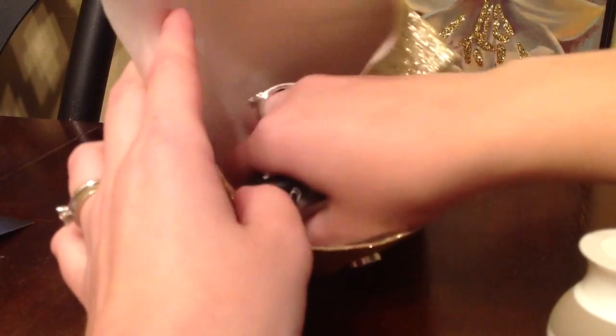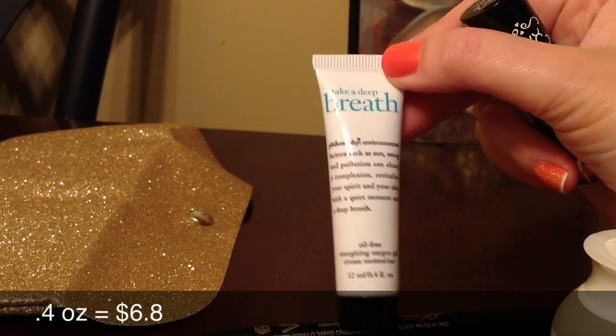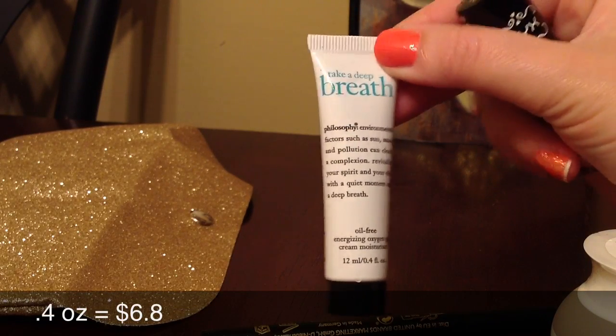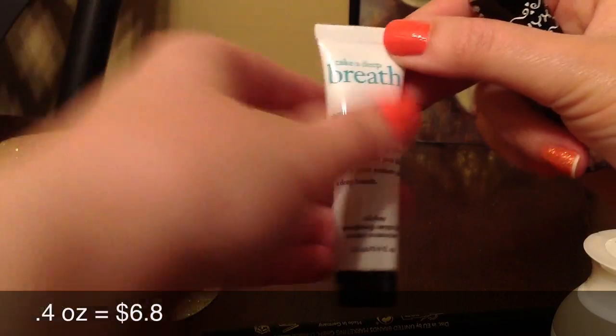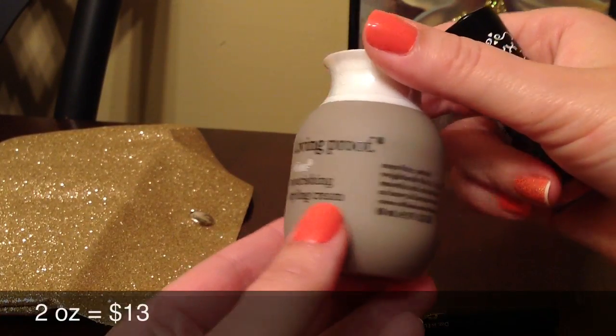I've got to tell you, this is the first month that I'm not disappointed in my Glam. So I got four items. One of them is Philosophie's Take a Deep Breath Moisturizer. Another item is Living Proof Nourishing Styling Cream.